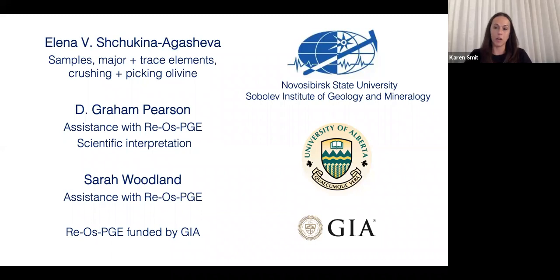I need to acknowledge all my collaborators. The samples for this project came from Elena Agasheva — she provided the samples and did all of the major and trace element analyses. She crushed the rock, picked the olivines, and sent them to us in Alberta to do the rhenium-osmium and PGE work. That work was done in Graham Pearson's lab, with Sarah Woodland assisting, and was funded by GIA during my time there.